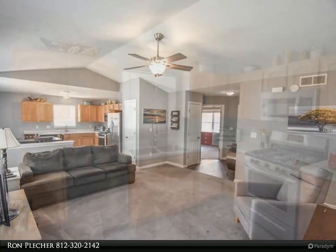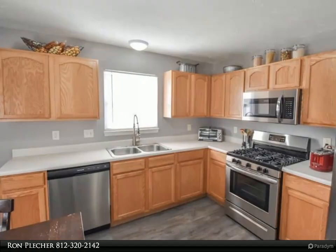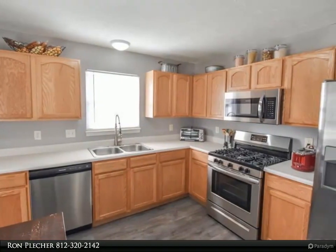New washer and dryer in the laundry room. You can take full advantage of outdoor living on the new deck and in the expansive, privacy-fenced, tree-lined backyard.